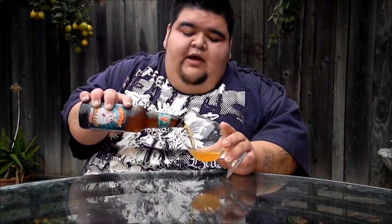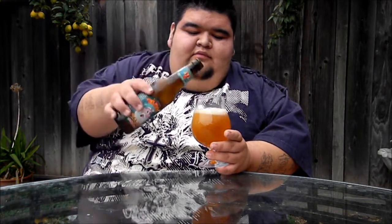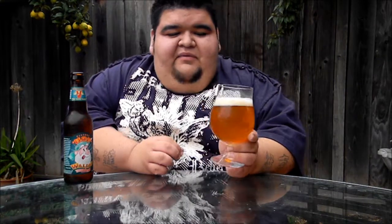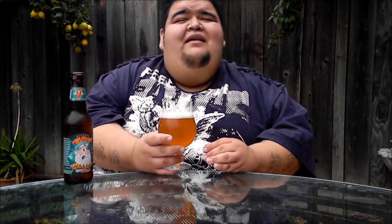Now the appearance on the Hop Wallop Double IPA from Victory Brewing Company. This is a nice IPA right here. I've had this on tap for the first time and I was just amazed by it — one of the best Double IPAs I've ever had. So let's get into the bottle. The appearance on the Hop Wallop.